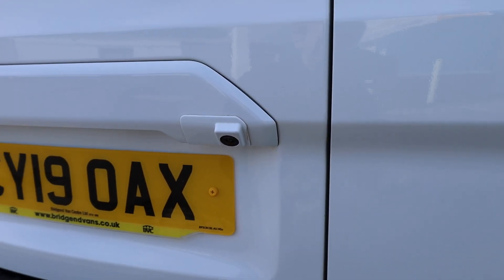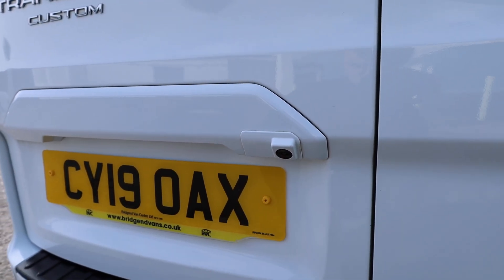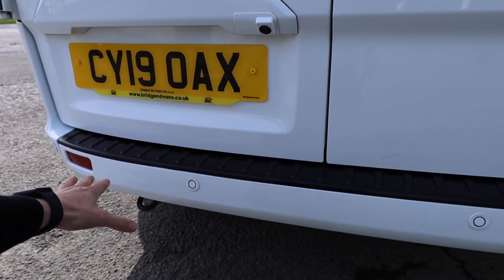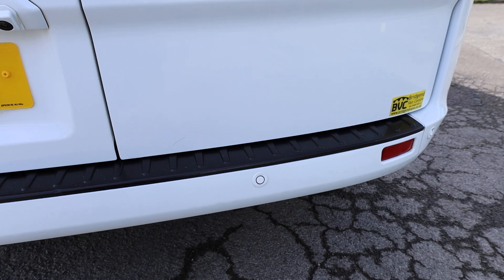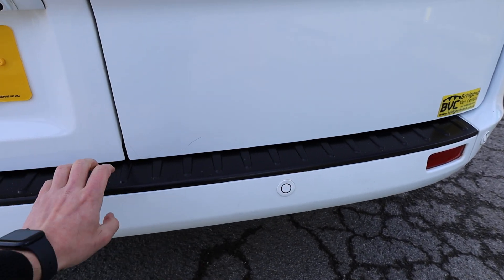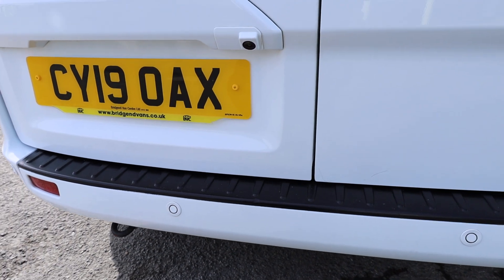While we're down here, we can talk about the first factory optional extra, and that is the reversing camera — lovely to see that on a Transit Custom. We've also got rear parking sensors, which come as standard on the nice colour-coded rear bumper. They all come with this hard-wearing plastic on top of the bumper, because of course it's a high-volume area.